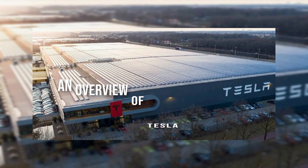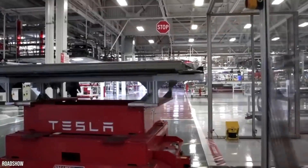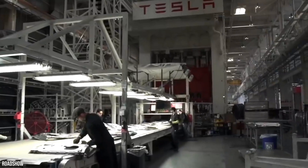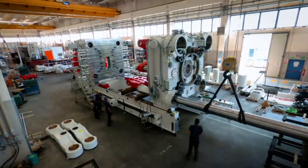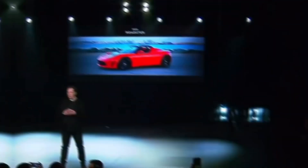An overview of Tesla Gigafactory. Twelve years ago, in 2003, Elon Musk founded Tesla Motors. Tesla built an electric car around a battery pack. Tesla's mission is and was to accelerate the global transition to sustainable energy through increasingly affordable electric vehicles and energy products. The Gigafactory currently manufactures Model 3 electric motors and battery packs in addition to Tesla's energy storage products Powerwall and PowerPack.